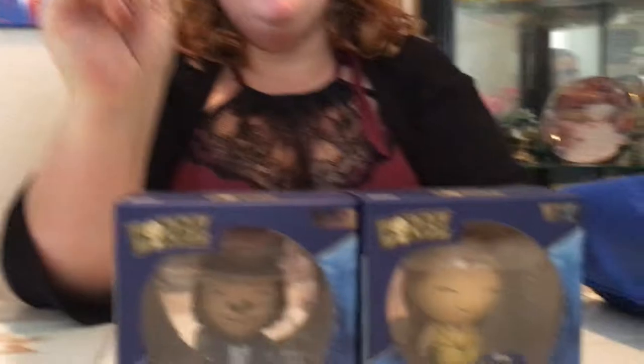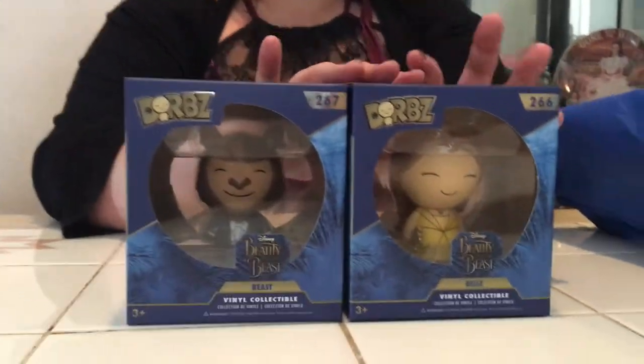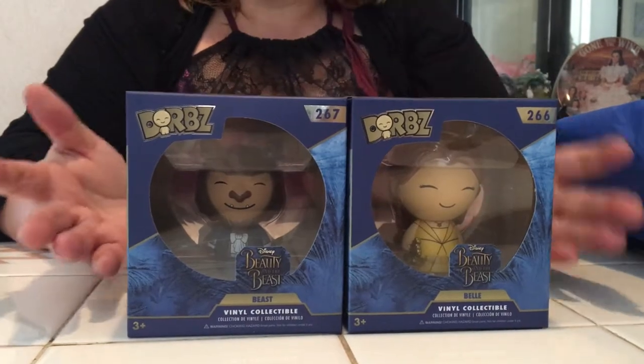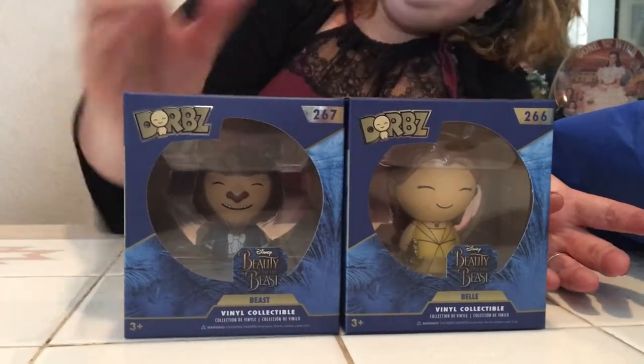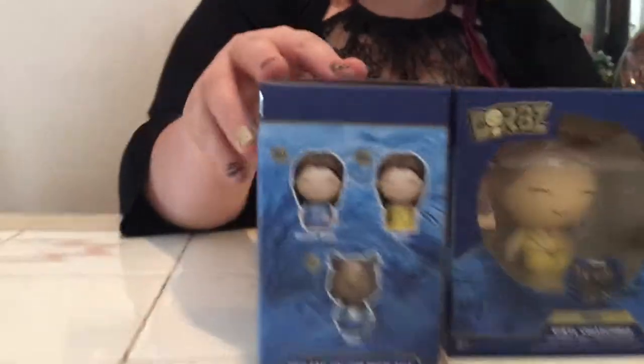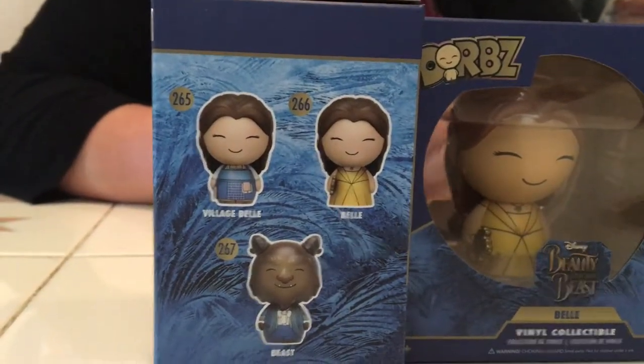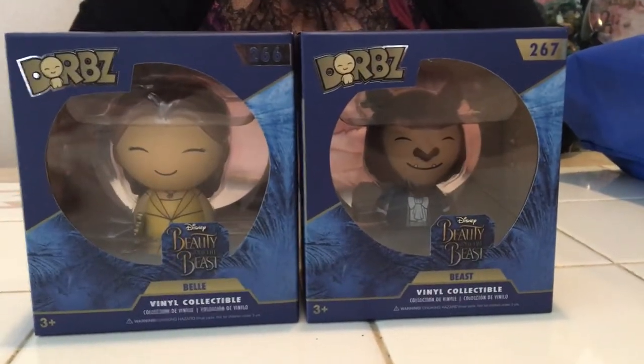Now we have Peasant Belle, Ball Gown Belle, and Beast — so now we have the whole set. I'm super excited. When these first came out I didn't really like them. I was kind of against them because they look kind of cartoonish and not so cute. But they actually kind of grew on me. I do like them, and I'm happy I got the whole set.